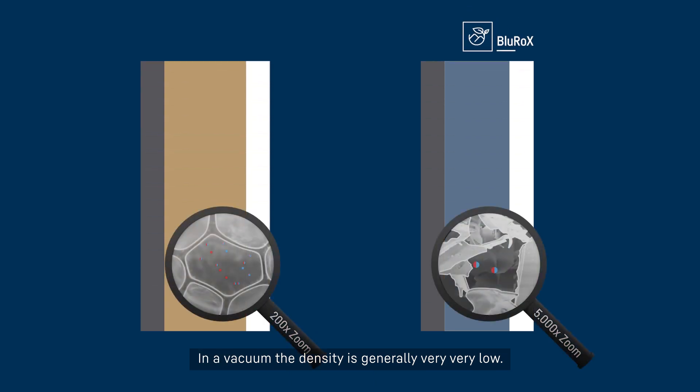In a vacuum, the density is generally very, very low. You can see this quite well in this illustration. The amount of gas particles on the right — which shows the Blue Rocks appliance — is much lower than on the left, which shows a conventional insulation with PU foam.